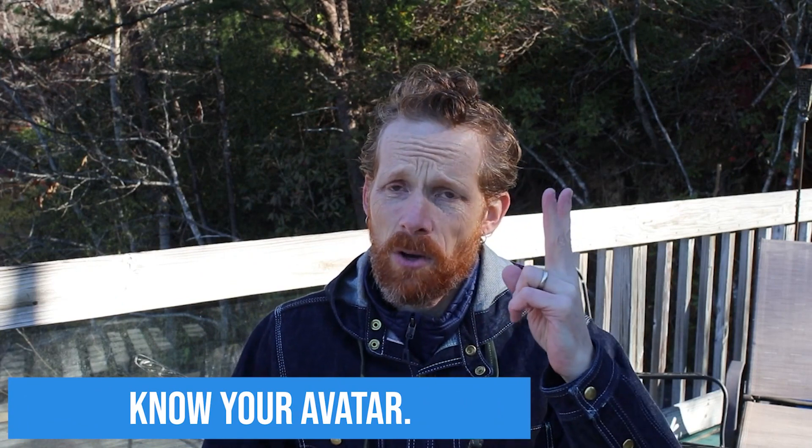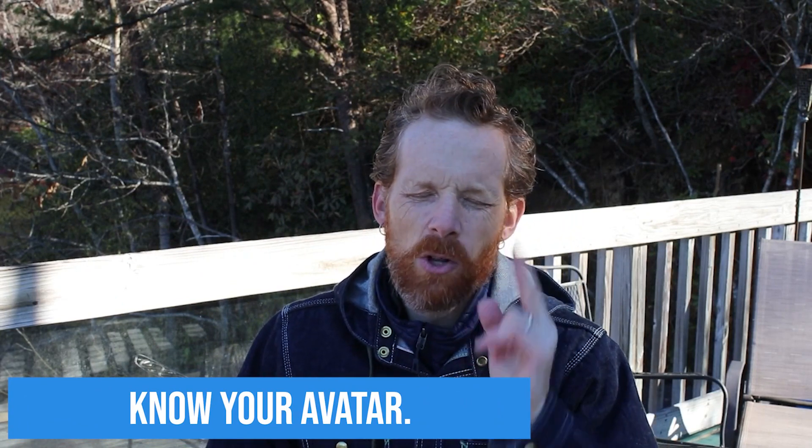Number three: you have to know your avatar. You have to know them by name. When I make videos for my clinic, I know who I'm speaking to because I know their pain, their problems, their struggles — their income, whether they work, the types of kids they have. I've spent time writing it down and being very specific. Just because you have a niche and a specific avatar doesn't mean you can't help other people. But if you're speaking to everyone, you're going to help no one.